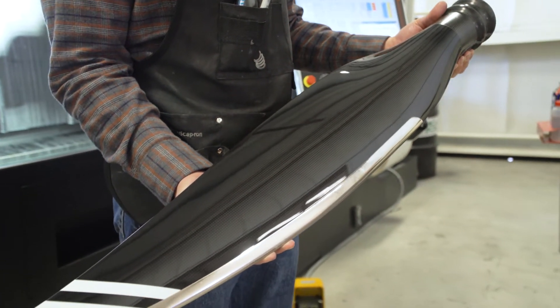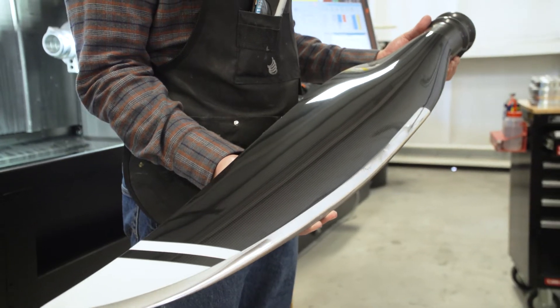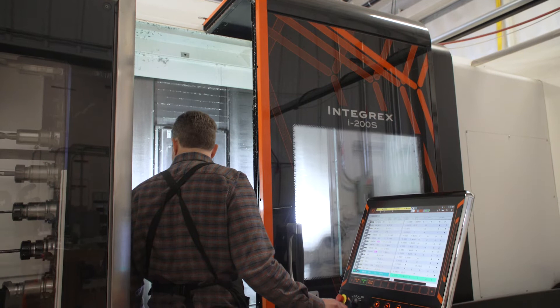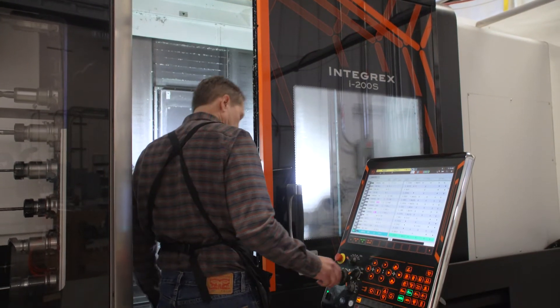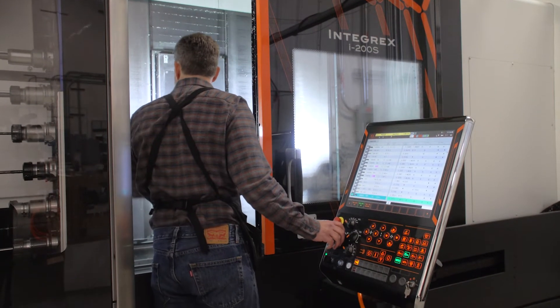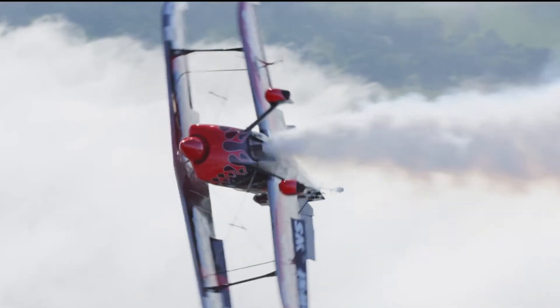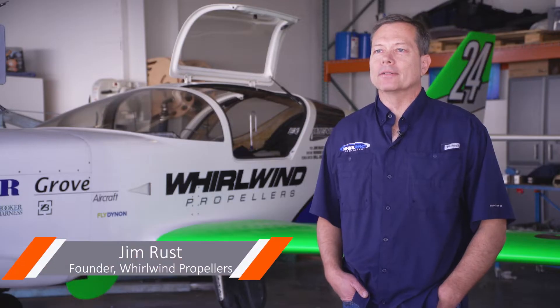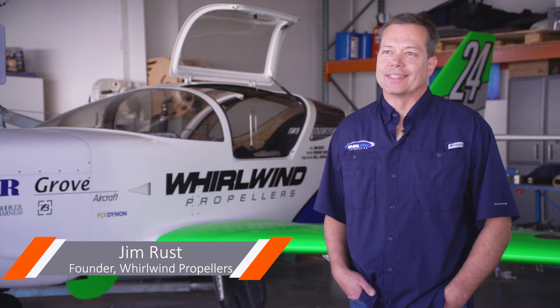My name is Jim Rust. I'm the founder of Whirlwind Propellers Corporation and we're here in Gillespie Field in San Diego, California. Probably in the early 90s I had a Pitts aerobatic biplane and I wanted a composite propeller that was made in Europe. It was very expensive. I figured I'd just make my own propeller — how hard could it be? So that's how I got started.